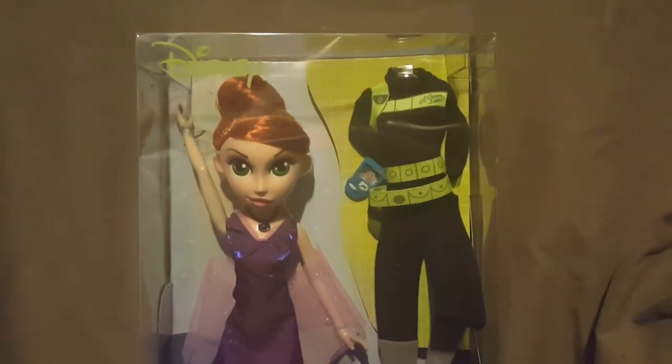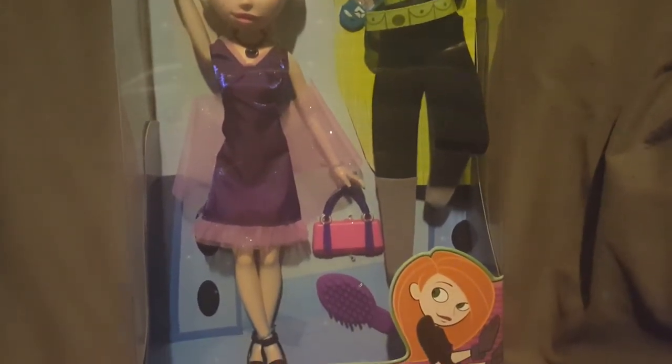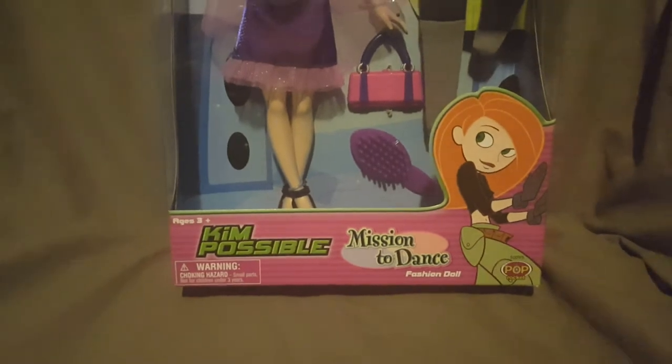This is from Disney's Kim Possible - there's the doll and the mission suit. She does come with the communicator, the mission suit, a purse, and the brush. Disney's Kim Possible Mission to Dance Fashion Doll by Pop Rocket Toys, for ages three and up. There's a number right here underneath the barcode - it says 04348. I don't know if that indicates a date like April 2004 or what, but I don't see a copyright date anywhere.